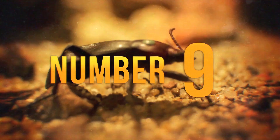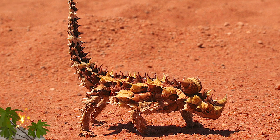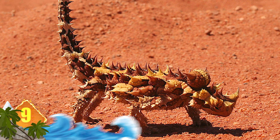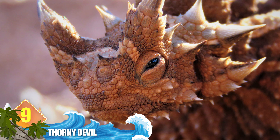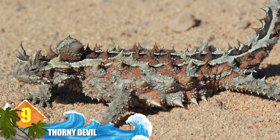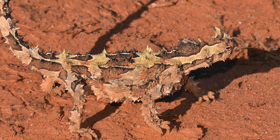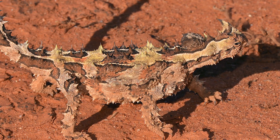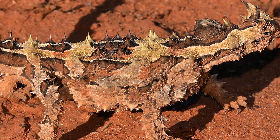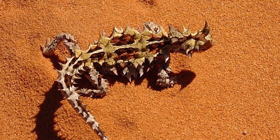Number 9: Thorny Devil. Native to Central Australia, these lizards are coloured brown and tan to better camouflage themselves within their desert environment. Their bodies have sharp spines which discourage predators from eating them — those fearsome looking spikes cover the entire dorsal of the critter's body. But it's not their only means of defence. Whenever it feels threatened, the lizard will confuse predators with a false head that is presented when it lowers its head. The appendage is made of soft tissue located on the back of the animal's neck.